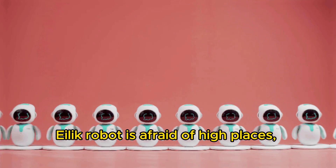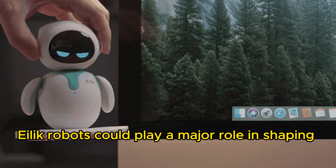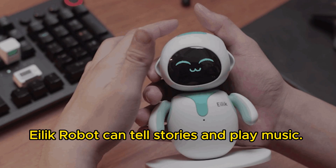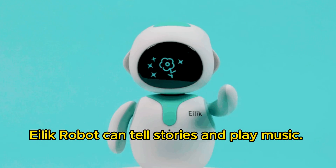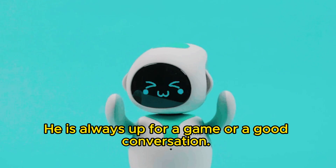Elik Robot is afraid of high places and he is sensitive to vibration. Elik Robots could play a major role in shaping the future of society. Elik Robot can tell stories and play music. He is passionate and fun-loving, and is always up for a game or a good conversation.